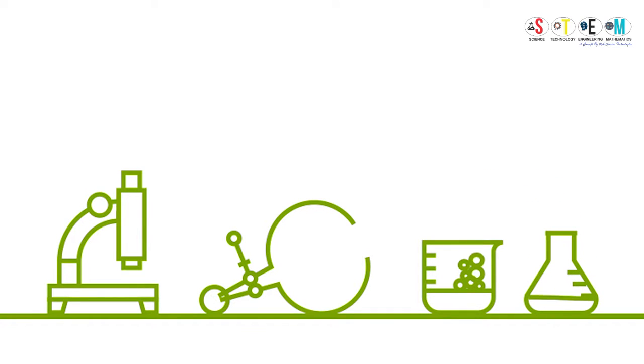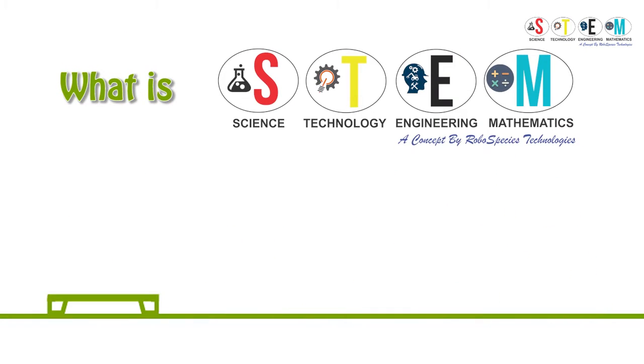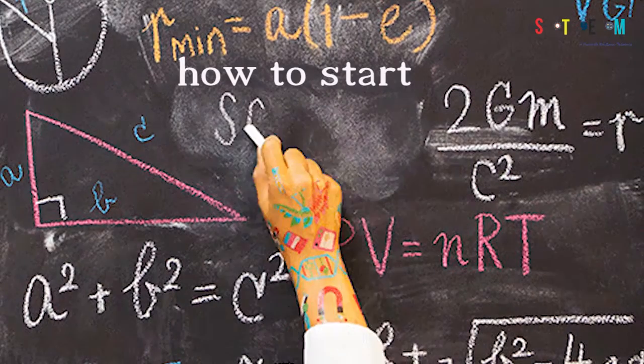Hello everyone, welcome to a whole new world of robotics and STEM learning. Welcome to RoboSpecies.